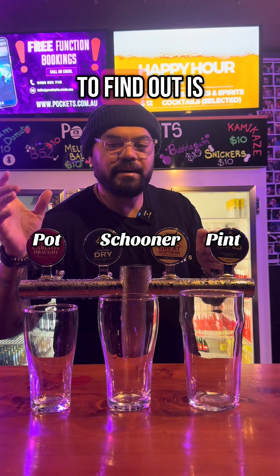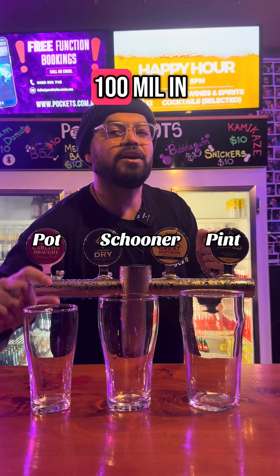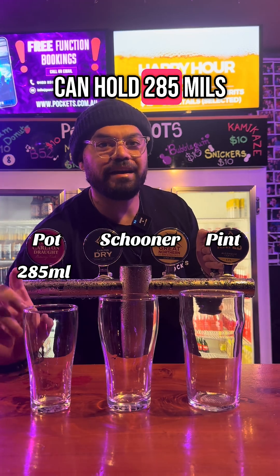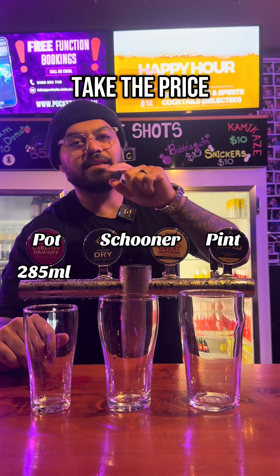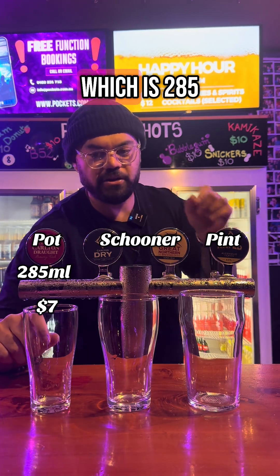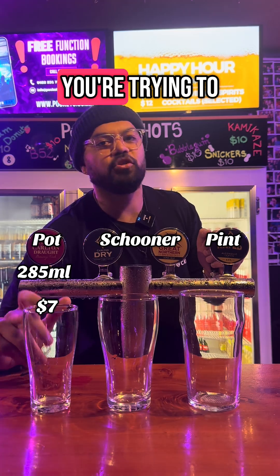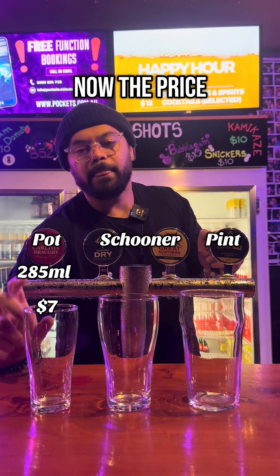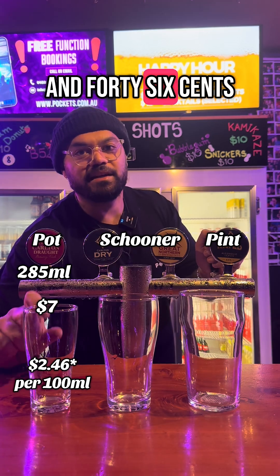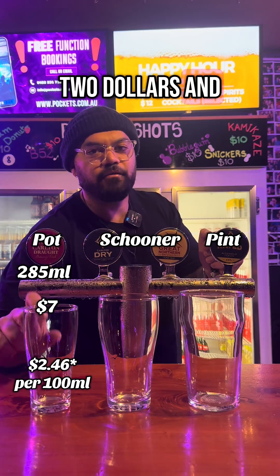What we're trying to find out is how much does it cost for a hundred mils in each of these glasses. So in the pot glass, which can hold 285 mils, we take the price of $7, divide it by 285 mils, then multiply by a hundred to find the cost per hundred mils. The price comes out to $2.46 per hundred mils for the pot glass.